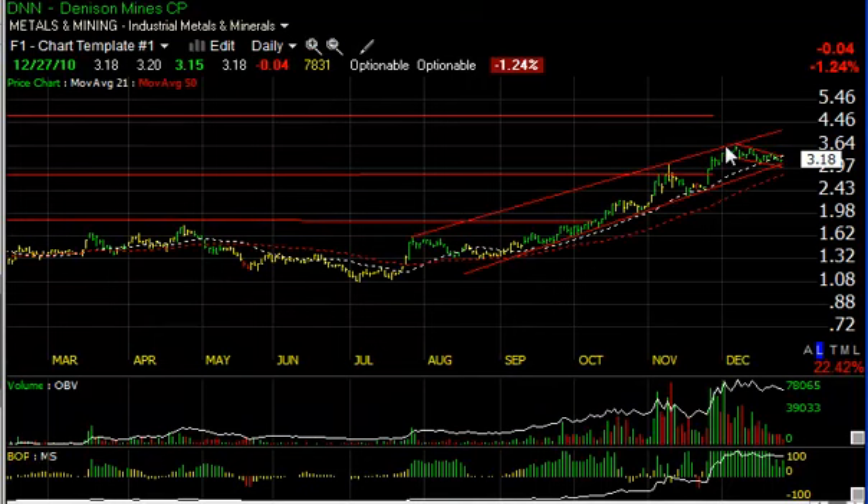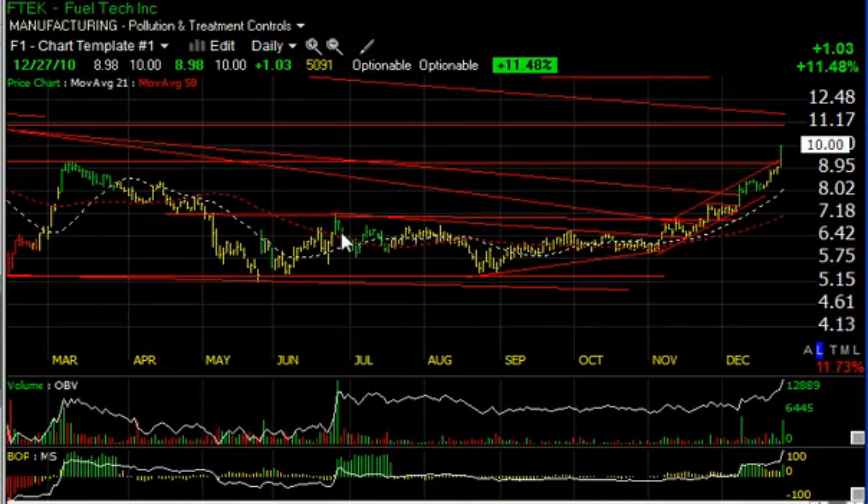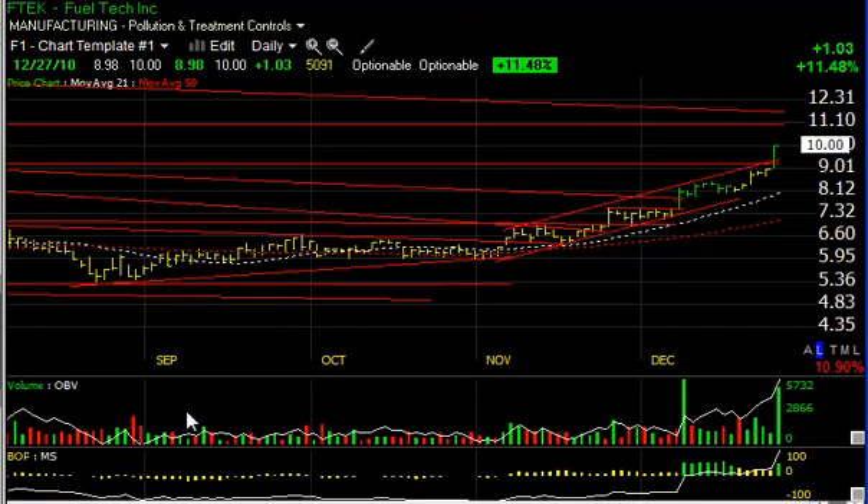I wanted to point out Dennison because of the bull flag it's in — a beautiful rising channel. This flag is very orderly; look at the volume dissipate and technicals flatten out. It looks like it's headed for higher levels. Trading target is four and a half.